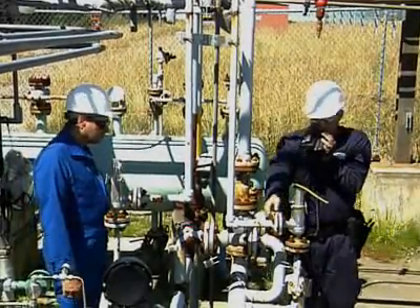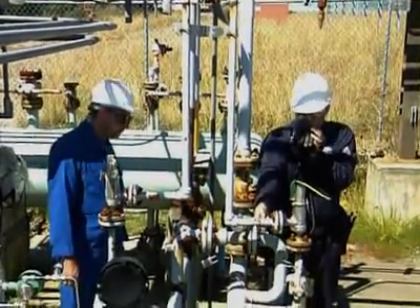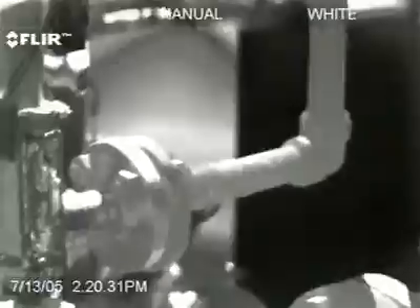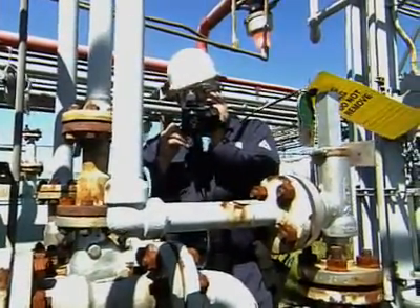You can see it very clearly coming out of here, this little weep hole. That's telling me that that PSV didn't seat properly. You can really see it clearly looking through this viewfinder here — it's coming out black.